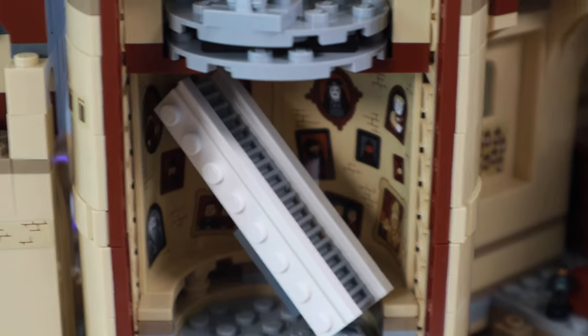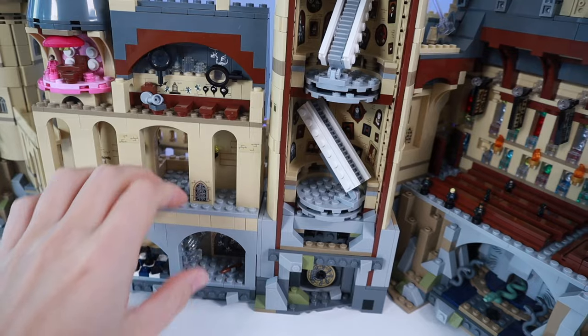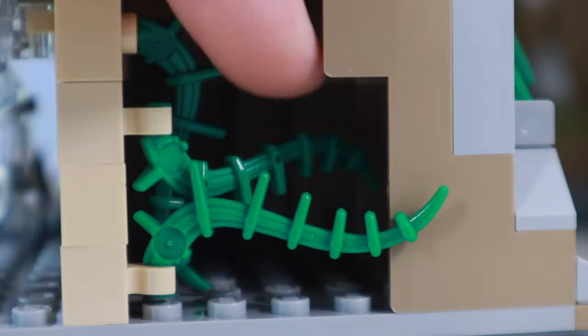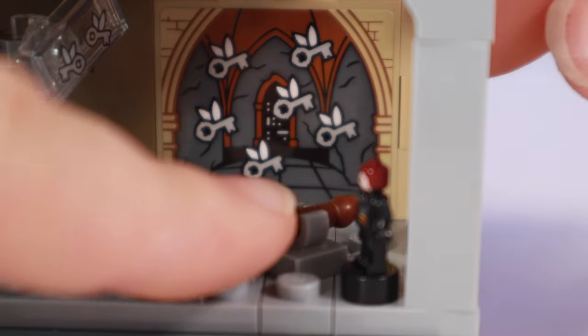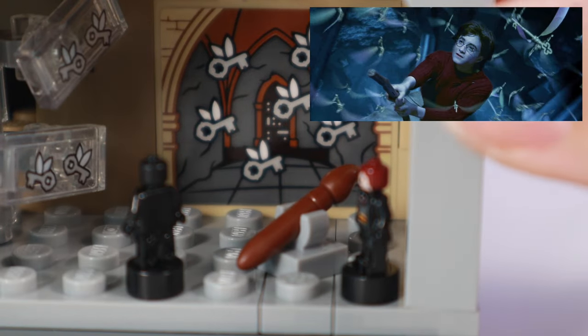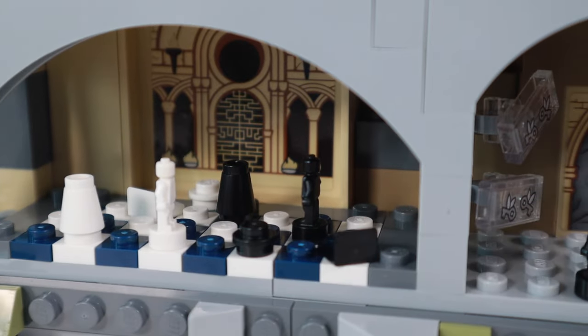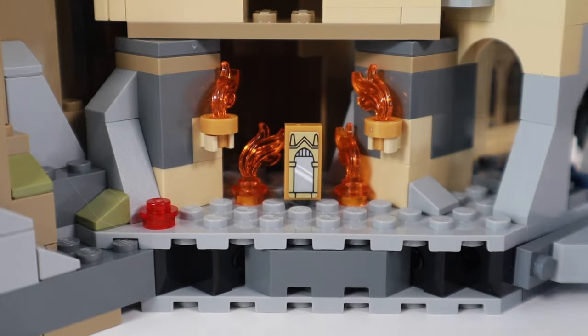Following Harry's journey chronologically takes us up the moving staircase to the third floor corridor, where they stumble upon Fluffy guarding a trap door to the Sorcerer's Stone. In order to get there, you have to pull the set apart and there you'll find the Devil's Snare, then the room with the keys — which are actually just stickers placed onto a 1x2 translucent tile — and it uses a paintbrush as a broomstick. I love that detail. In the next room is of course the wizarding chess board that leads Harry into the final room, which contains the Mirror of Erised and the Sorcerer's Stone.